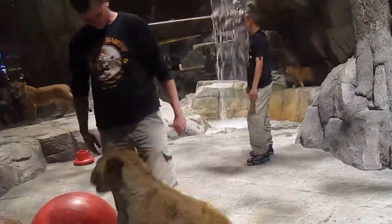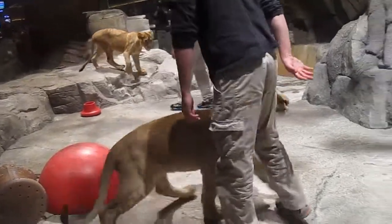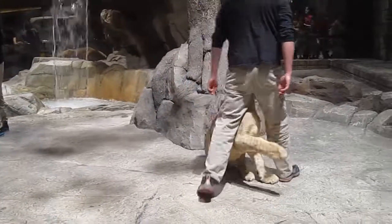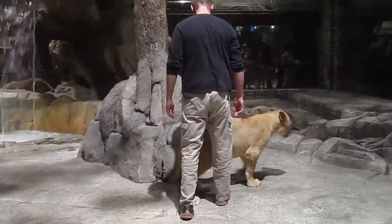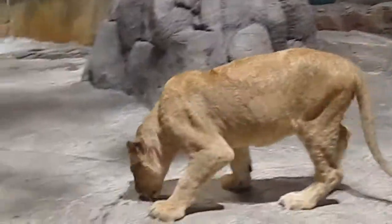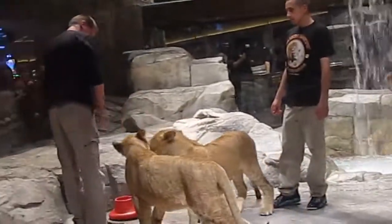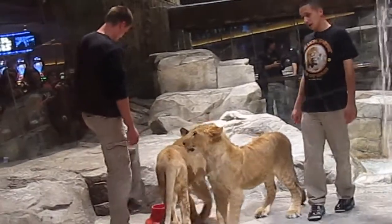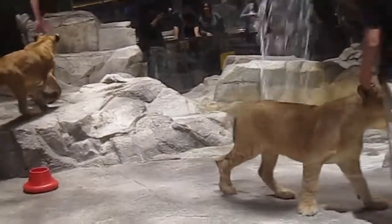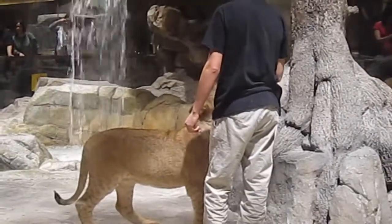Adult lions can open their mouths 11 inches wide. Their upper canine teeth measure 2 and a half inches long. Lions can leap about 30 feet from a crouched position. They have the ability to jump 13 feet straight up in the air and run at speeds close to 40 miles an hour. But another thing lions do a lot of is sleep — lions average 18 to 20 hours of sleep and rest per day.